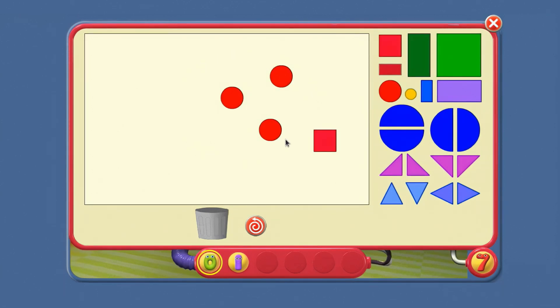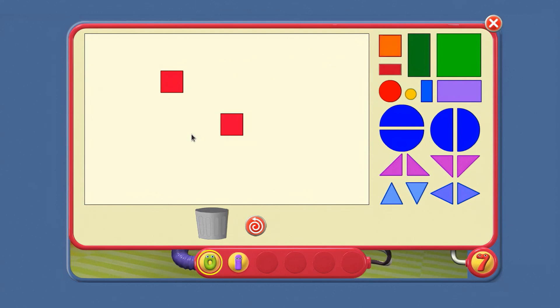Circles. Just one square. Now, what shapes are there more than one of? Squares and triangles.